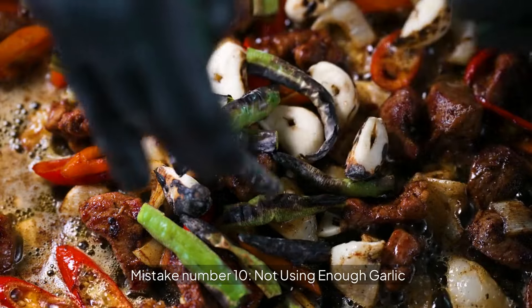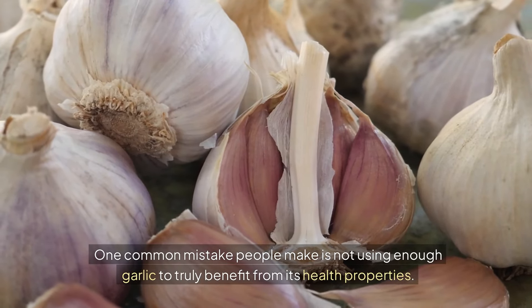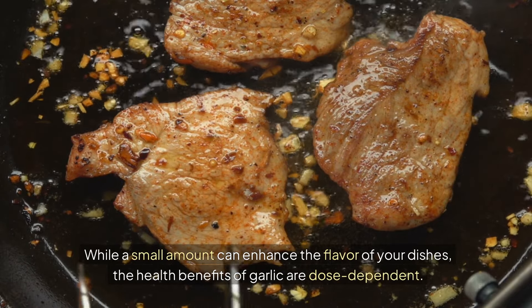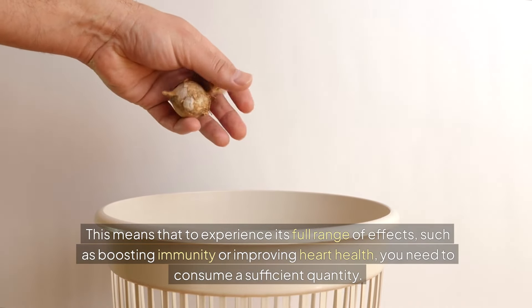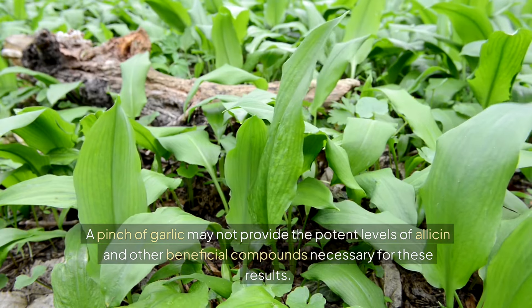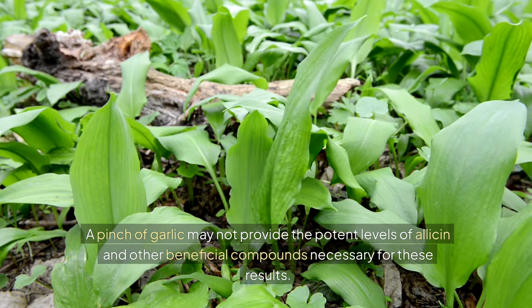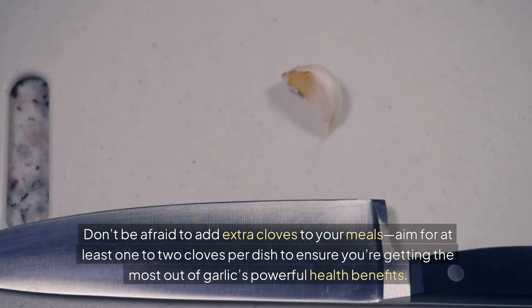Mistake number ten: not using enough garlic. One common mistake people make is not using enough garlic to truly benefit from its health properties. While a small amount can enhance the flavor of your dishes, the health benefits of garlic are dose-dependent. To experience its full range of effects — such as boosting immunity or improving heart health — you need to consume a sufficient quantity. A pinch of garlic may not provide the potent levels of allicin and other beneficial compounds necessary for these results. Don't be afraid to add extra cloves to your meals, aiming for at least one to two cloves per dish.